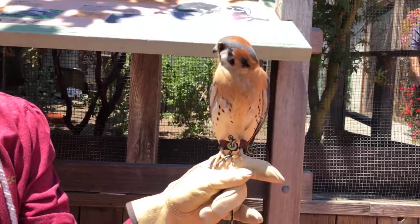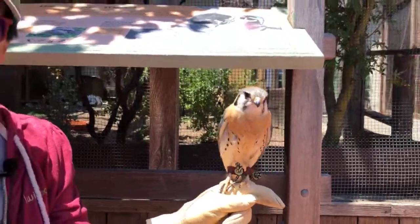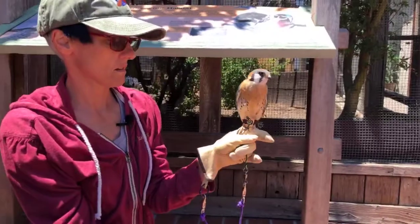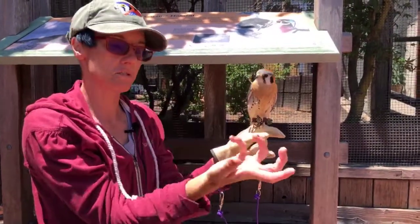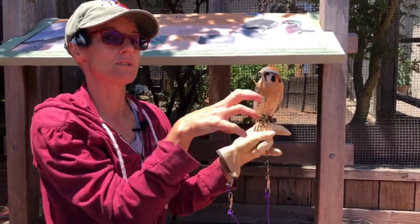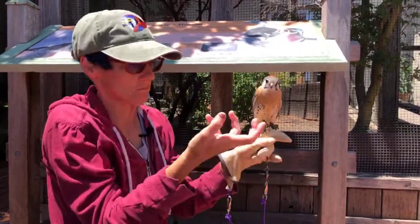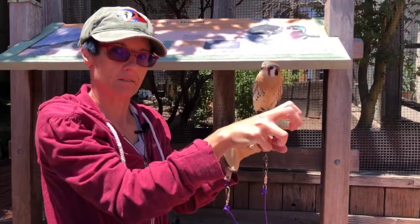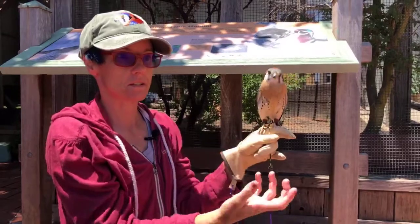I've always wondered how birds don't fall out of trees — it's a ratcheting system, so it locks in. They also use this when they grab prey: every time they grab prey and it twitches, it's going to ratchet down tighter, and if it twitches again it ratchets down again until the prey is expired.